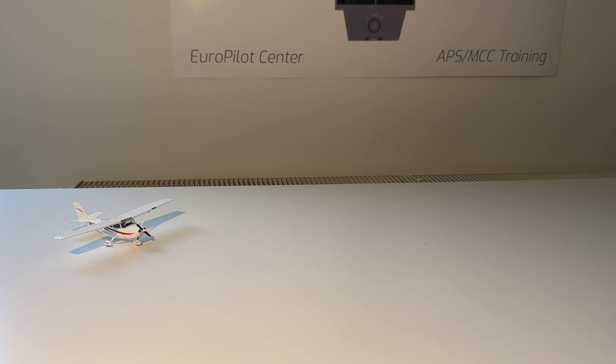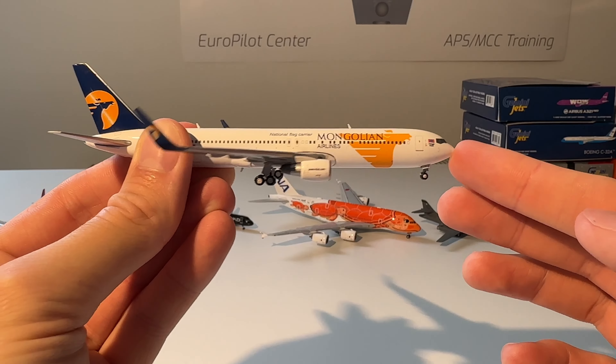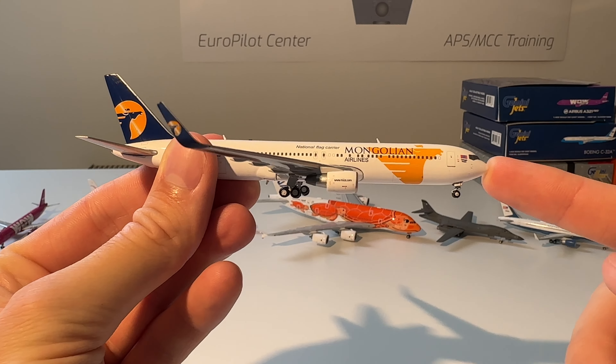The next model in this collection is this MIAT Mongolian Airlines Boeing 767-300 from GC Wings. Here you can see the model out of the box — beautiful model. I really like the Mongolian Airlines livery with the blue, white, and yellow. I also had it in 1-to-500 scale about ten years ago, and now I have the 1-to-400 scale, so I'm really happy with this model.